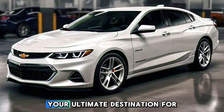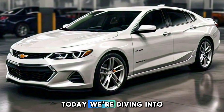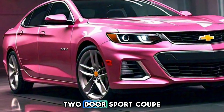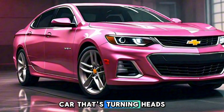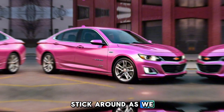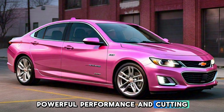Welcome back to CarFusion, your ultimate destination for all things automotive. Today, we're diving into the 2024 Chevrolet Malibu SS 2-Door Sport Coupe, a car that's turning heads and redefining expectations. Stick around as we explore its stunning design, powerful performance, and cutting-edge features.